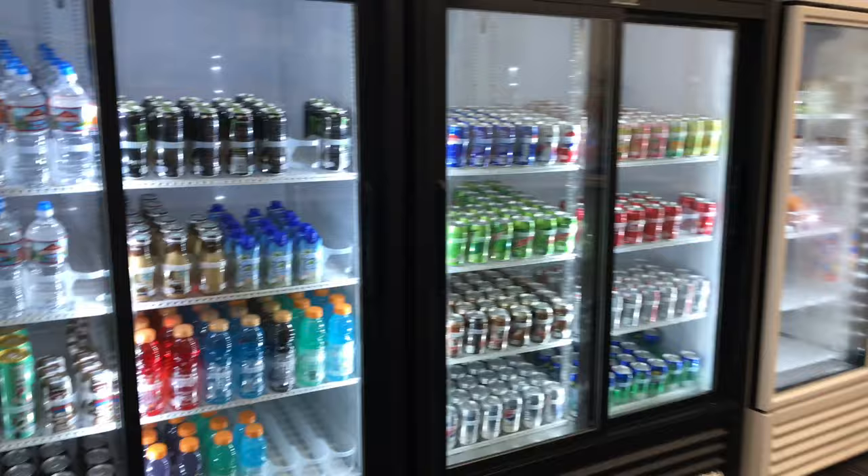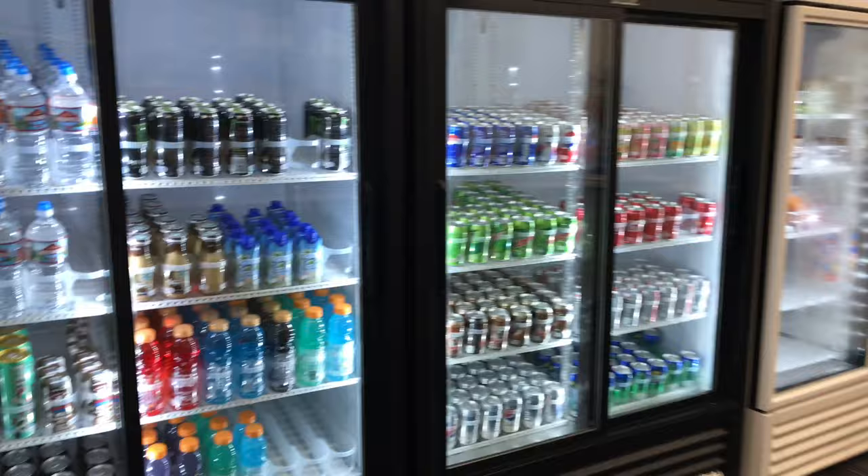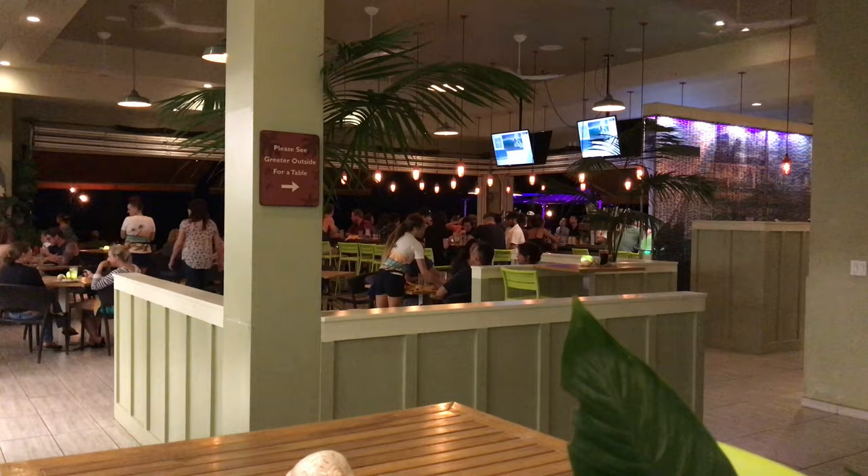Right next door to the hotel is a shopping village with even a small grocery store, so you're within walking distance of all the supplies you need, which makes it really convenient. The hotel also has an interior and exterior restaurant, which I'll cover in more detail a little bit later.